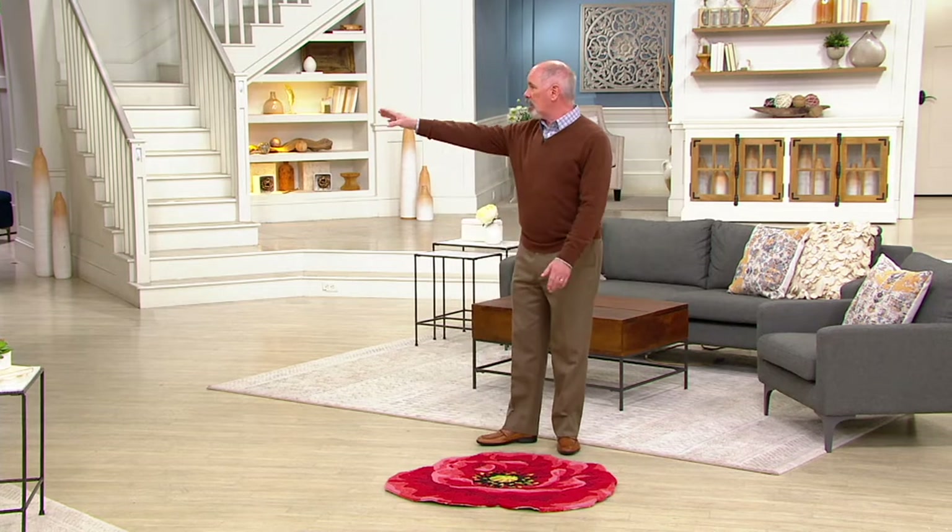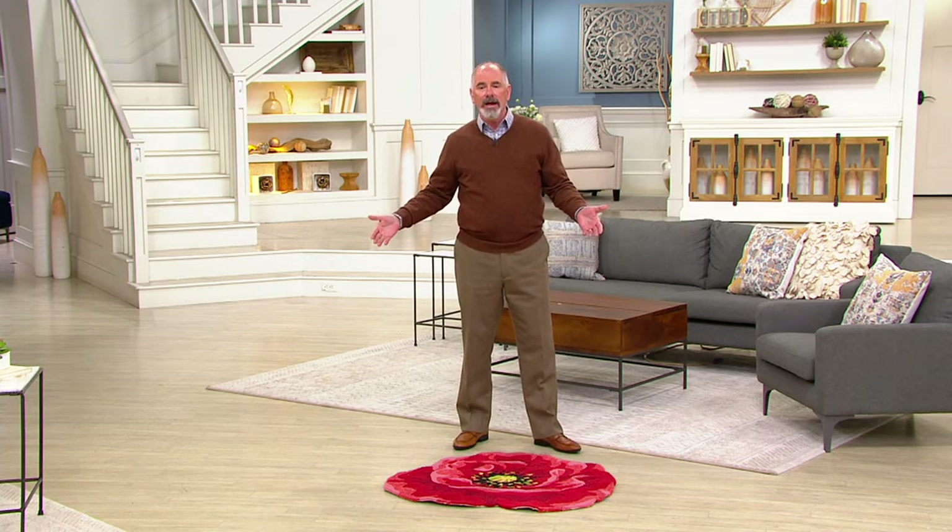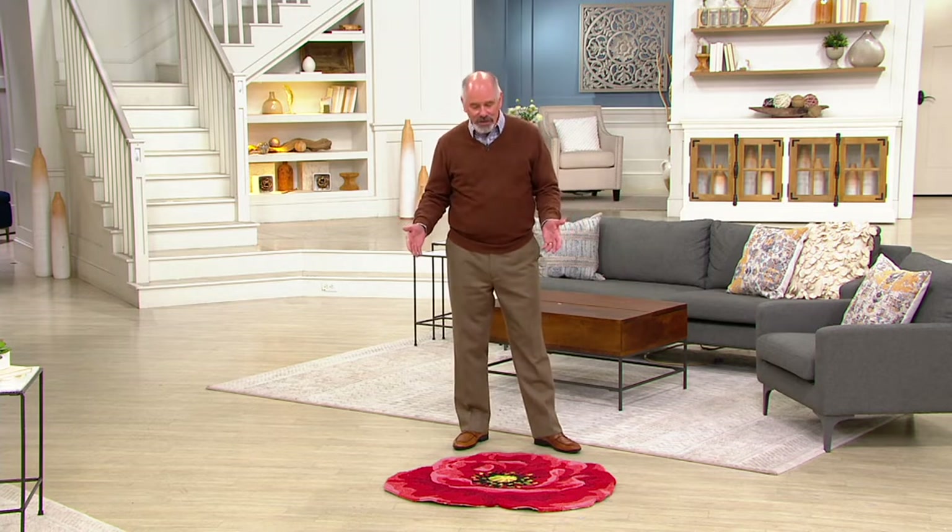It becomes artwork for your floors. We decorate our walls, we pick out our furniture, but your floor is your largest real estate. And you don't have to have gigantic pieces for it to be different.